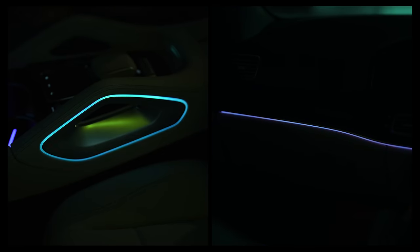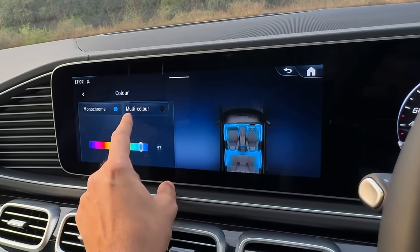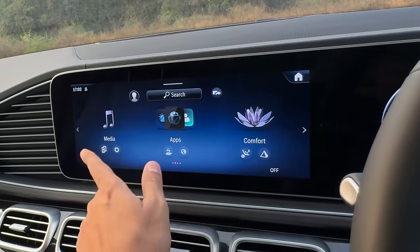Ambient light comes from here and there. It obviously has got 64 colours for the ambient lighting and you can get into multi-colour and change it too. But it doesn't have seat massage — it has seat kinetics, which is sort of a massage but not the full deal.